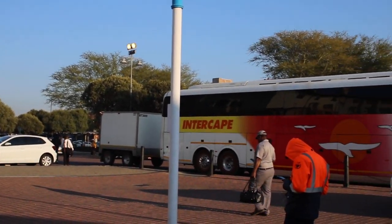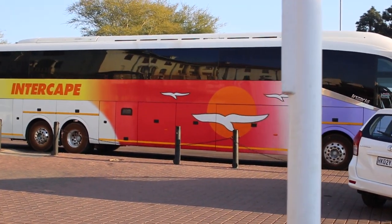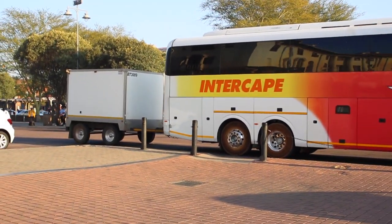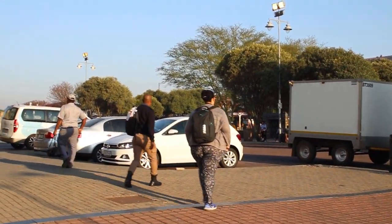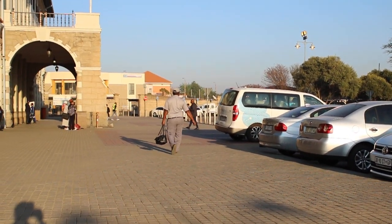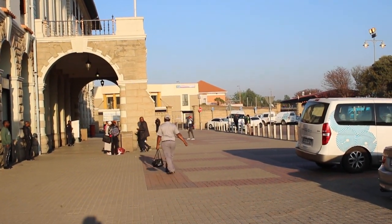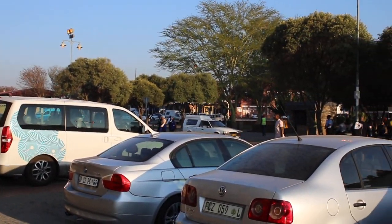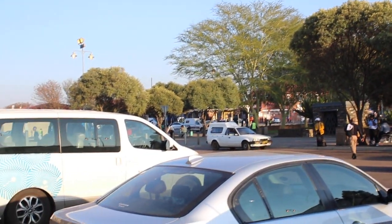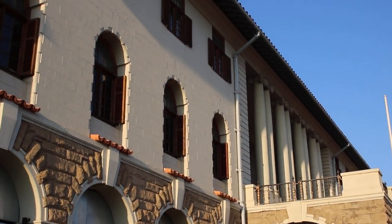The Gautrain is a train which runs in Gauteng. Gauteng is the province in South Africa — one of the provinces, the richest and the most active one as well. It's spelled with a G but it's not a heavy G like 'girl' or 'gold' — it's actually pronounced at the back of your throat. This is Pretoria station, as you can see. It's quite a very busy place.